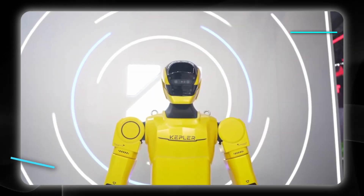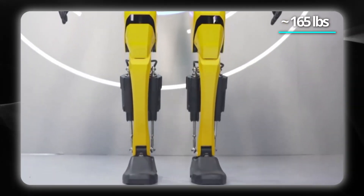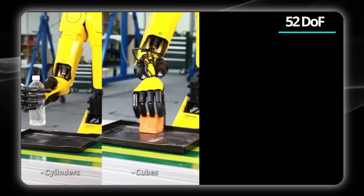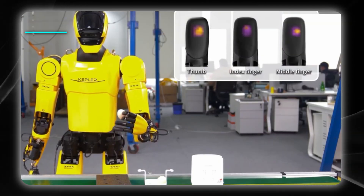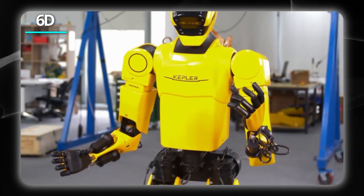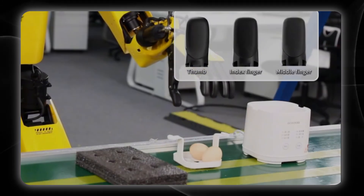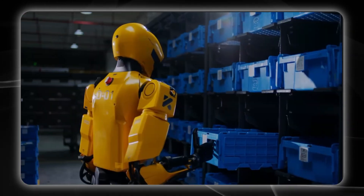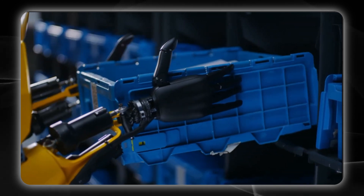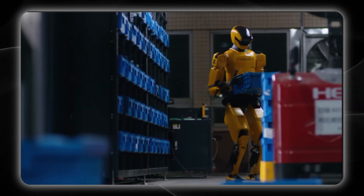Beyond standing 175 centimeters tall and weighing 75 kilograms, Kepler K2 Bumblebee features 52 degrees of freedom in total, with 11 in each hand, 25 contact points per finger, and a 60-force sensor in each wrist, all powered by 100 tera operations per second of onboard compute. Its dual-arm system uses Kepler's self-developed planetary roller screw actuators to handle a 30-kilogram payload capacity using its series-parallel architecture.